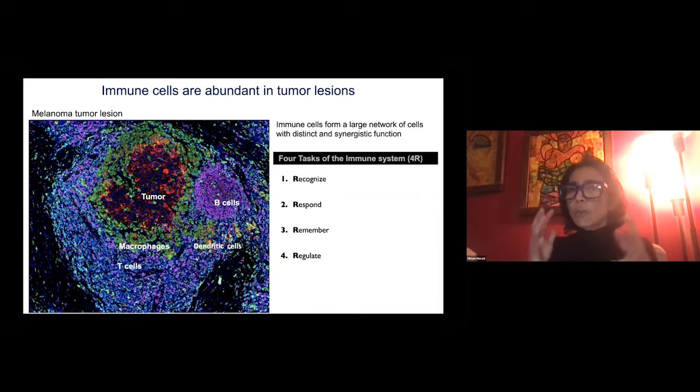The immune system also remembers a threat — the memory response — which is useful when we want to react faster when a threat occurs again. But it also regulates the response, because the risk is always to have an overblown immune response that can lead to autoimmunity. This is why immune cells are present in most disease lesions, from cancer to atherosclerosis to neurodegenerative disease. I argue that targeting inflammation should be part of all treatment against human diseases.